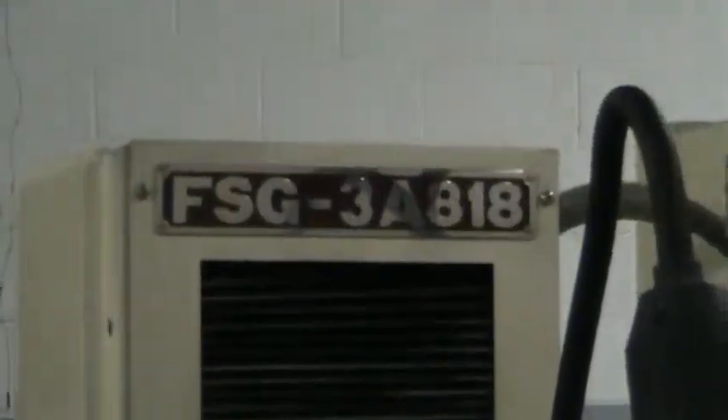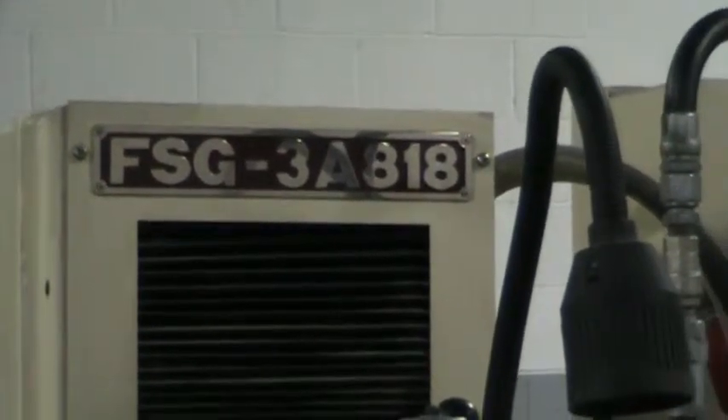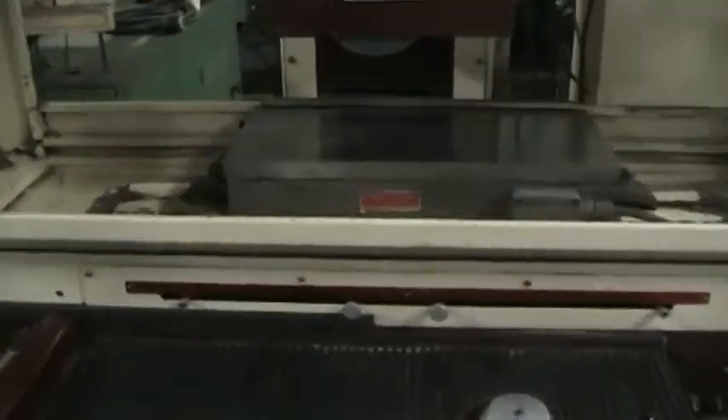This is a FSG 3A 818. It's an 8x18 with 3-axis automatic incremental down feed.